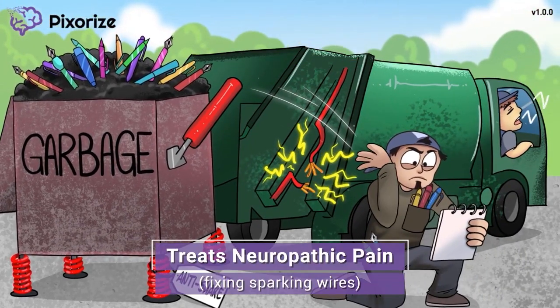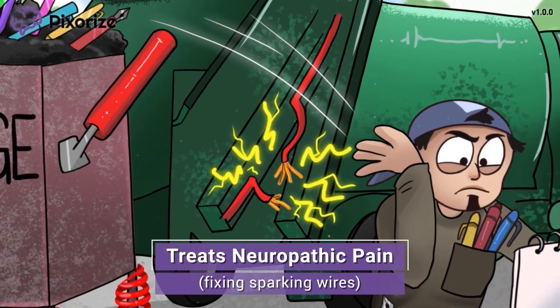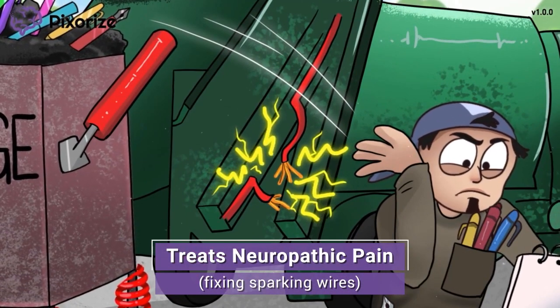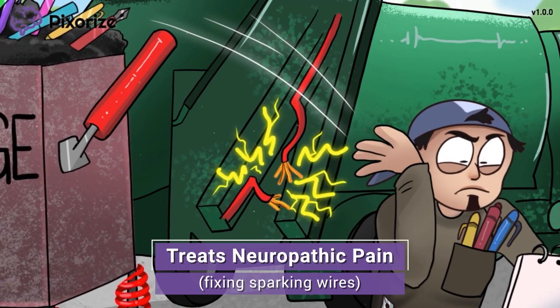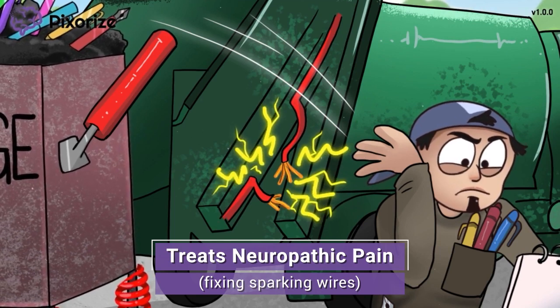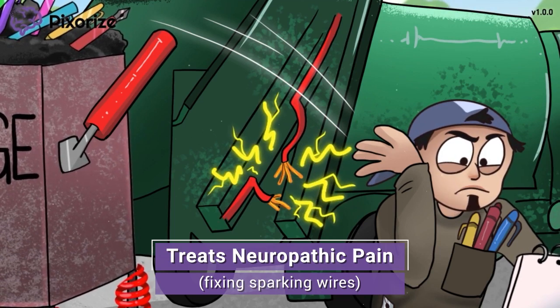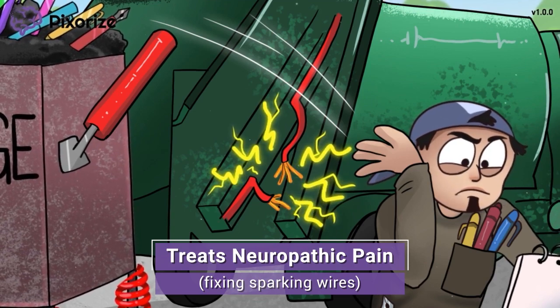What's taking the truck so long to dump the garbage full of pens? Looks like there's a sparking wire on the side of the truck, so the garbage man hopped out of the truck to document the problem. A frayed sparking wire is our recurring symbol for peripheral neuropathy. Because nerves are kind of like wires, frayed wires should remind you of damaged nerves. Gabapentin is used to treat peripheral neuropathy and other sources of nerve pain.